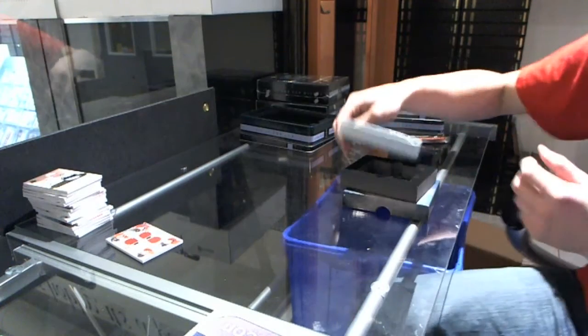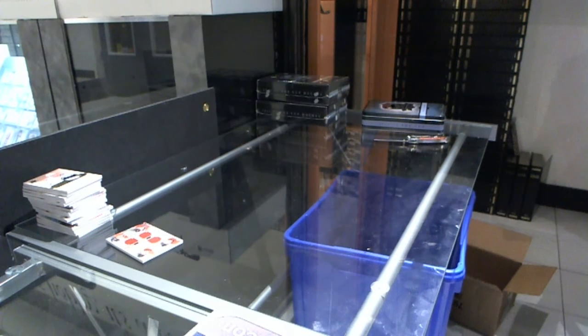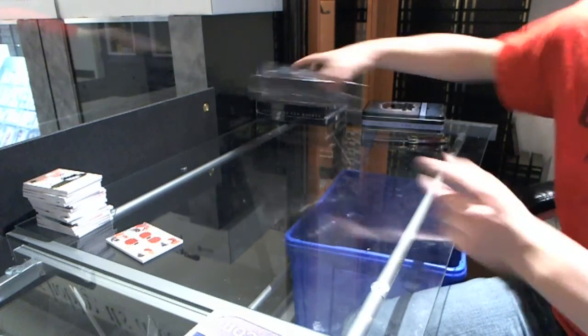Yeah, this case is all right so far. On to tin number 5.